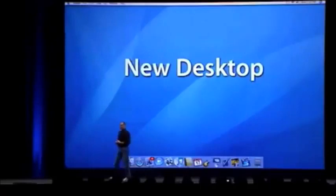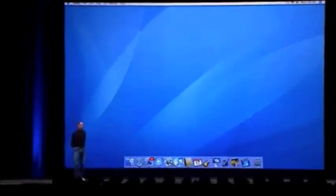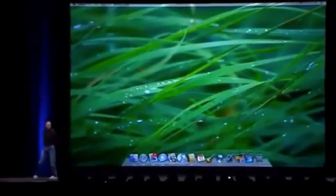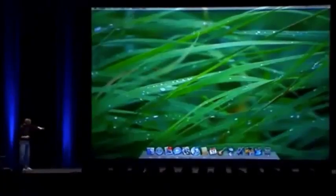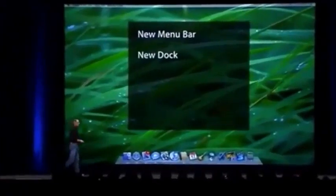Leopard feature number one is the new desktop. Here's what it looks like - that's Tiger, and that's Leopard. We're not using the usual blue pattern because nobody uses it anymore - everybody puts their own digital photos on things. So we've come up with a desktop that's really more suited to your digital photos. We have a menu bar that adapts itself to whatever digital photo you put behind it, and a new dock that's more three-dimensional, swooping out over whatever picture you put there.